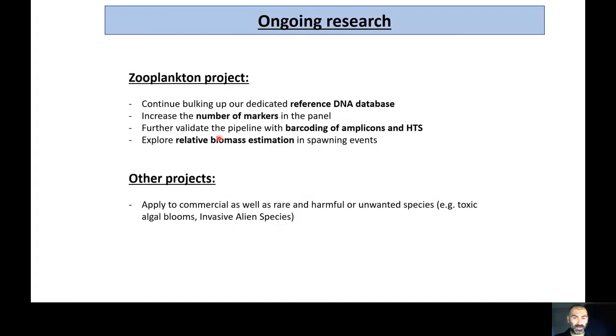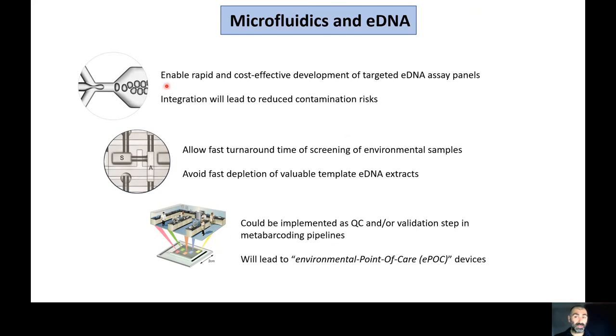Next steps include increasing the number of markers, further validating the pipeline with metabarcoding and sequencing, and expanding into biomass estimation, surveillance of invasive alien species, and toxic algal bloom monitoring. In conclusion, microfluidics and eDNA enable rapid and cost-effective development of targeted eDNA assay panels. Integration reduces contamination risk through fewer pipetting steps, allows fast turnaround for environmental sample screening to meet EU regulatory requirements, avoids depletion of valuable template eDNA extract, and could be implemented as a QC or validation step in metabarcoding pipelines — ultimately leading toward environmental point-of-care devices.